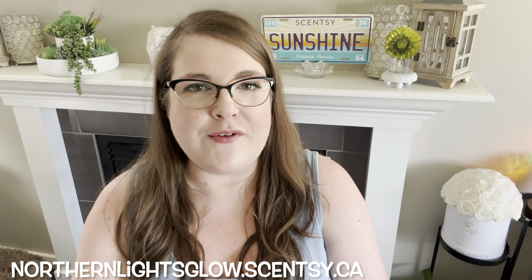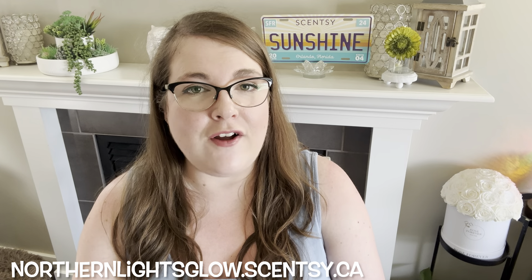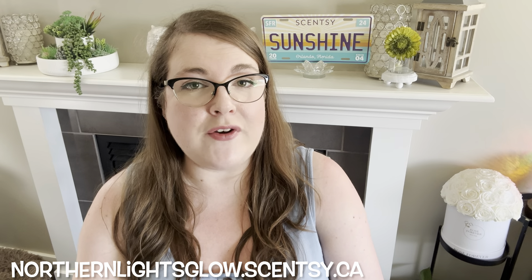Hey guys, it's Rob and your Independent Scentsy Consultant. Welcome back and welcome if you're new. Today I have got one of my absolute favorite videos of the entire year to film. This is the fall-winter catalog video for fall 2024, winter 2025.